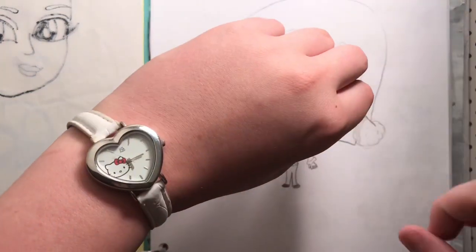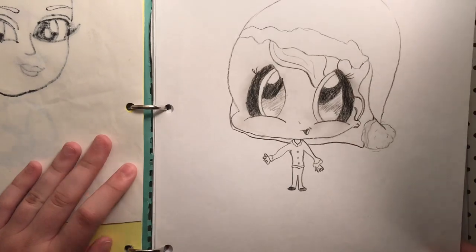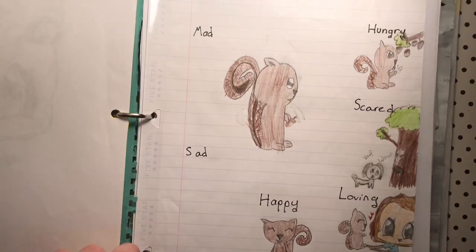Also I'm wearing this like watch — it doesn't even work but I think it's fun. This is like a Christmas character. And then I think I was drawing some squirrels. I did do a lot of drawings of squirrels in this book. I don't know why.